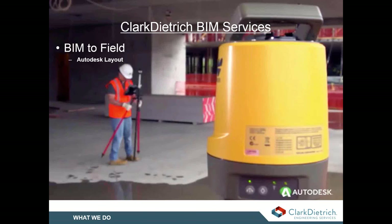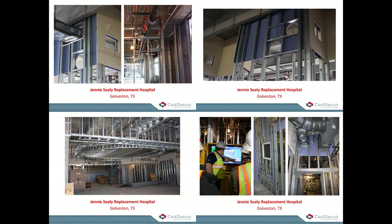Here are a few images from one of our hospital projects during construction where we provided BIM modeling and panel drawings for the interior to assist with installation. We held weekly meetings for coordination between all trades and performed clash detection with Navisworks as well.